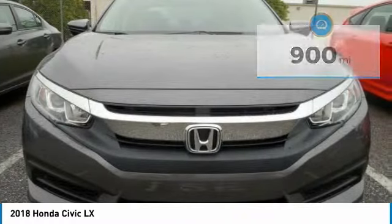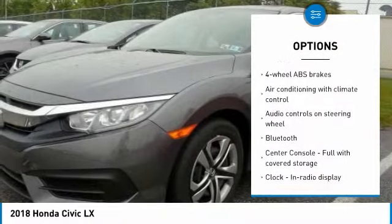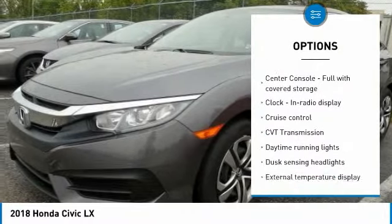Here are some of this vehicle's great options: stability control, traction control, passenger airbag, Bluetooth, front wheel drive, and tilt and telescopic steering wheel.